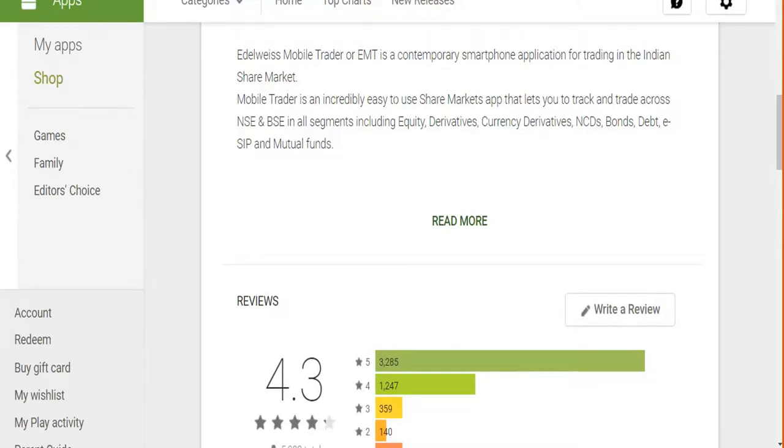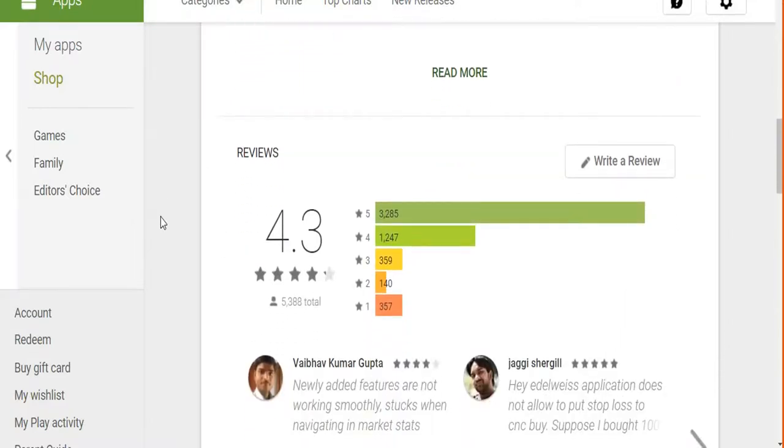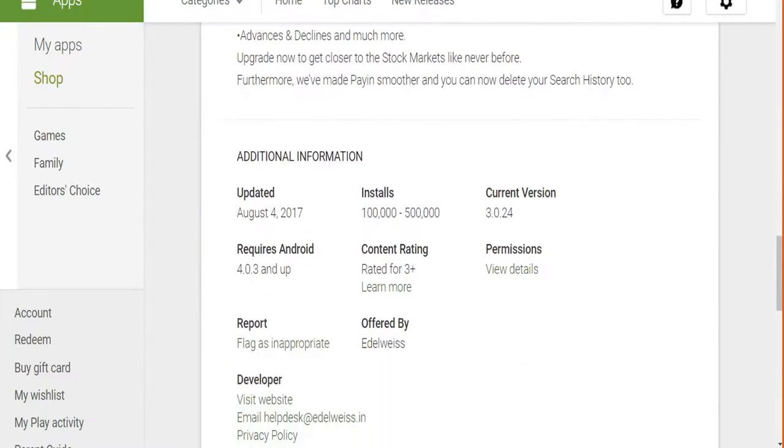Elrowise's mobile app is called Elrowise Mobile Trader (EMT). It is rated 4.3 by around 5,388 users, with about 9.2% of them rating it negatively — giving an overall satisfaction score of around 90%, better than the industry average. The last update was on 4th August 2017 (we're recording in the third week of September), so about six to seven weeks, whereas the best brokers update every three weeks. Installs are in the one to five lakh range. Some concerns include chart loading issues and a slightly cluttered UI, but overall it's a recommendable solution.